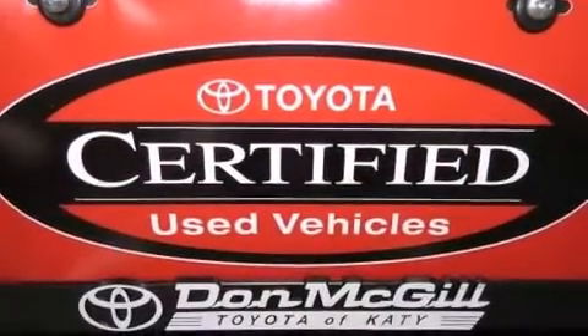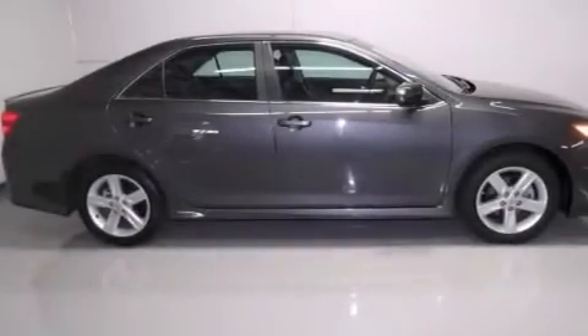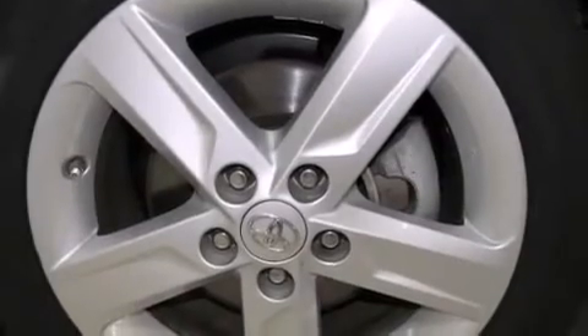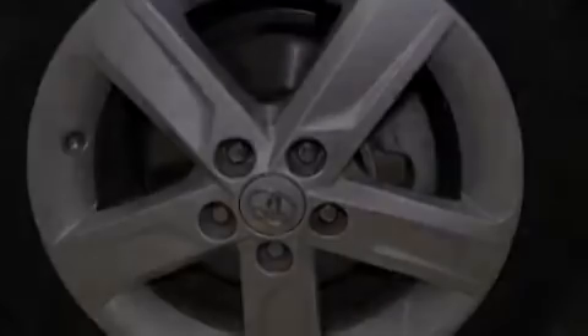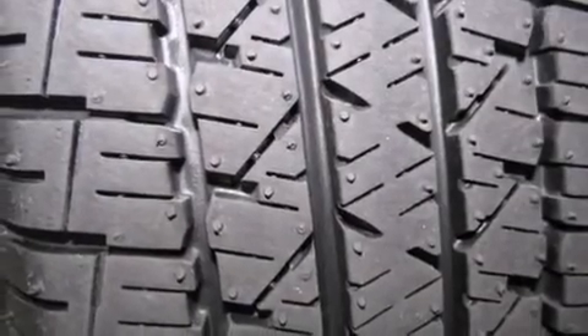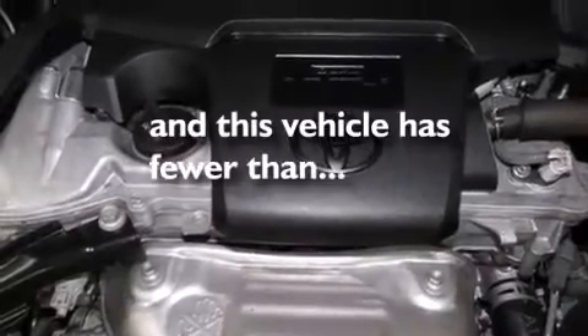Features include a low tire pressure indicator, traction control and stability control systems, cruise control, a CD player, a passenger side vanity mirror, rear curtain airbags, latch-ready child seat anchors, rear seat childproof door locks, a pass-through rear seat, and this vehicle has less than 33,000 miles.